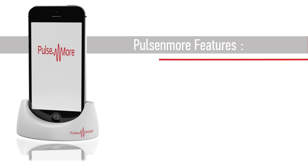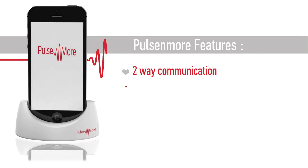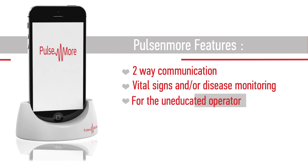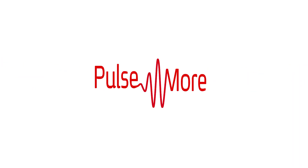The Poulsenmore ultrasound scanner has a channel allowing patient-doctor communication and the capacity to monitor vital signs or disease symptoms. It requires only three minutes of training for an uneducated user to operate it. Poulsenmore — a new era in digital health.